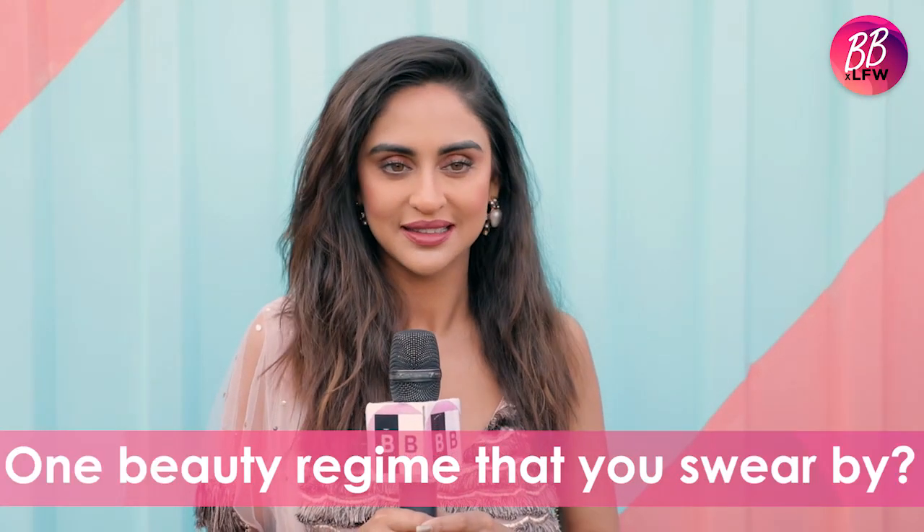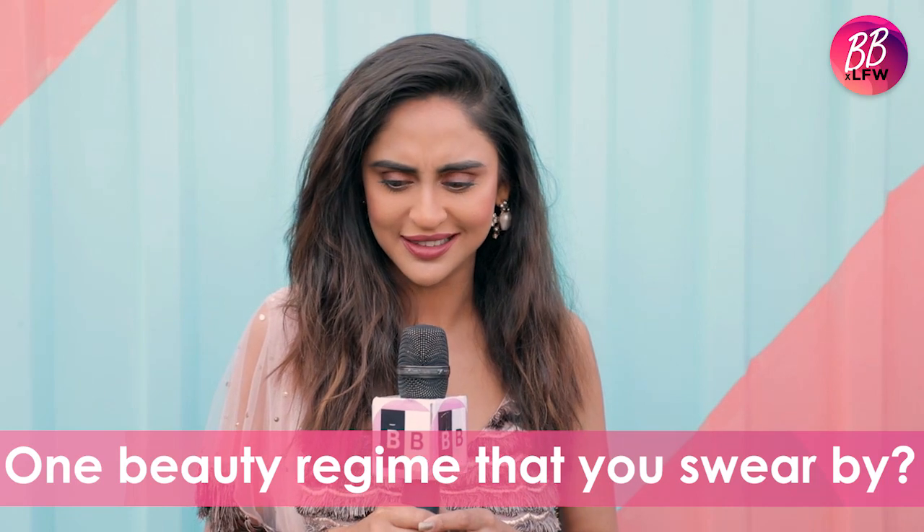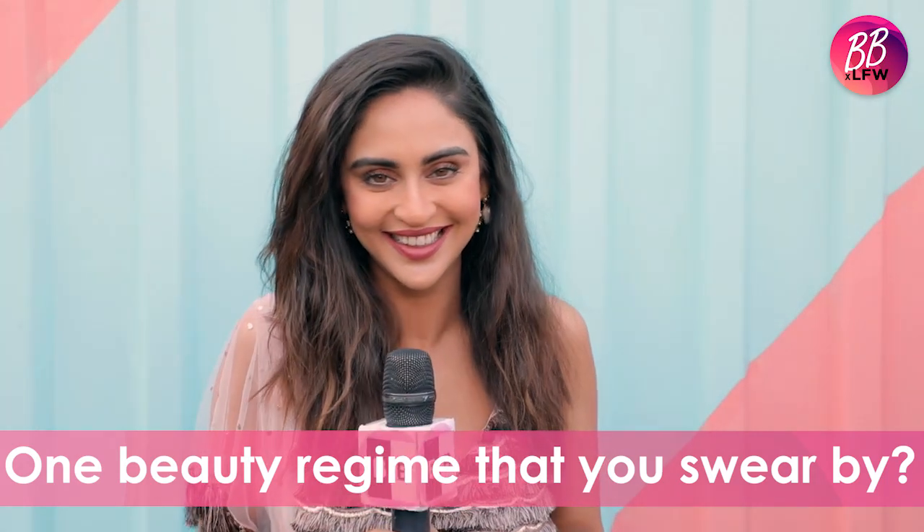Tell me a beauty regime that you swear by. Have you heard of besan? Besan with water or a little milk works very well when you put it on your face.